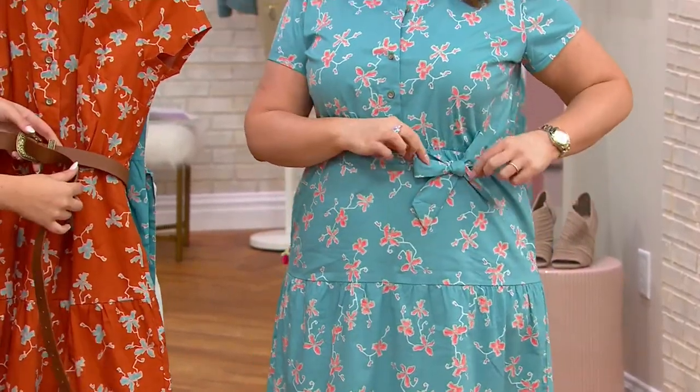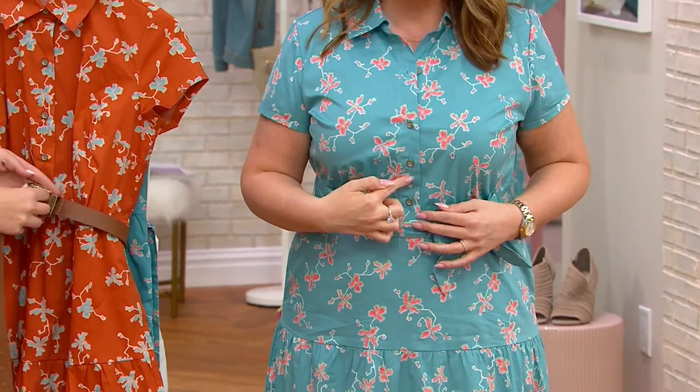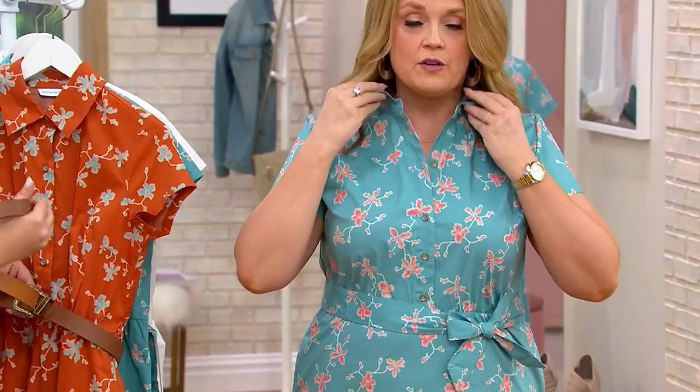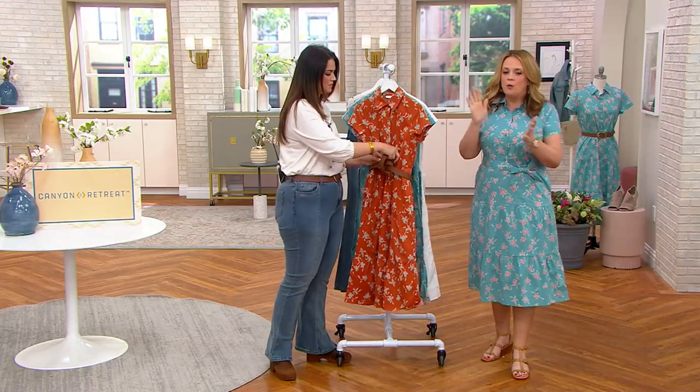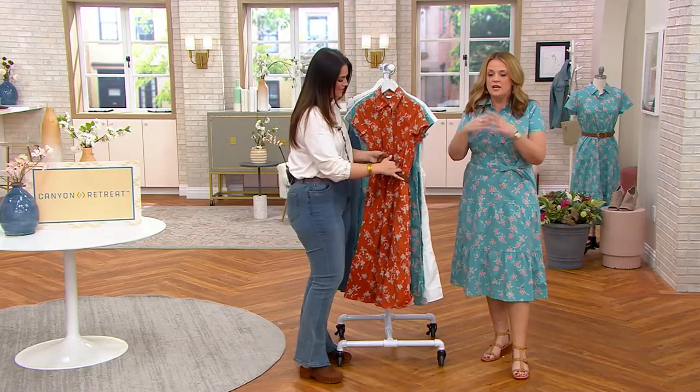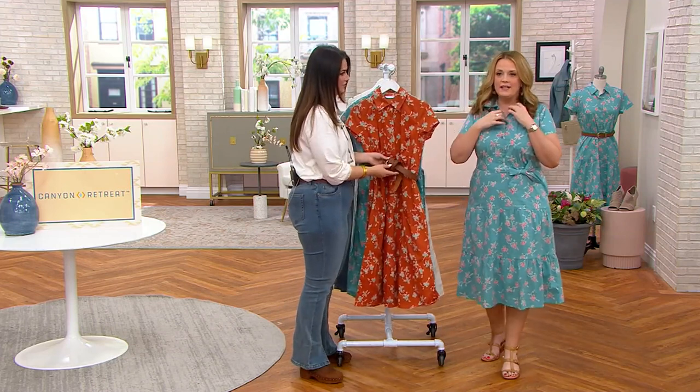It comes with pockets, and it comes with a little belt if you want it. I like to put my bow off to the side. These are functional buttons and a beautiful collar that you can pop with a denim jacket or a blazer if you want to. When you get it home, here's a tip — I want you to hear my voice on this.